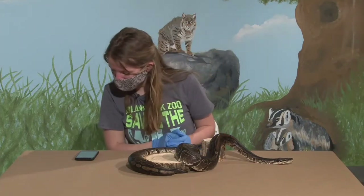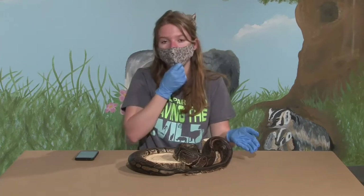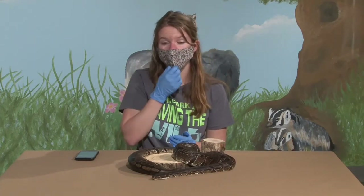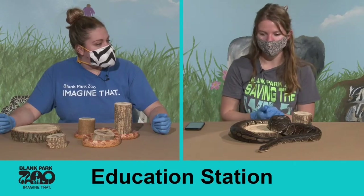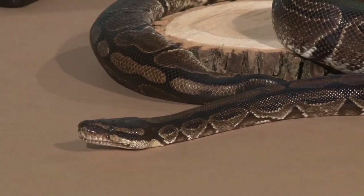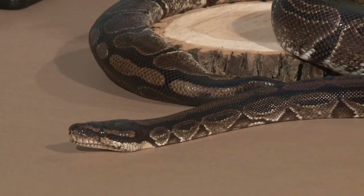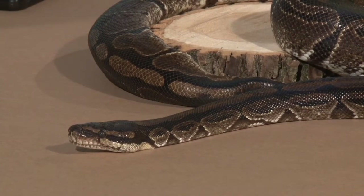Another cool fact about Nala and ball pythons: they also have another name — royal pythons. They get that name because Cleopatra was believed to wear them around her wrists like bracelets. If I were standing up Nala would be wrapped around my arms — she treats me as a moving tree. Royalty used to like keeping them, and that's where the name royal python came from.